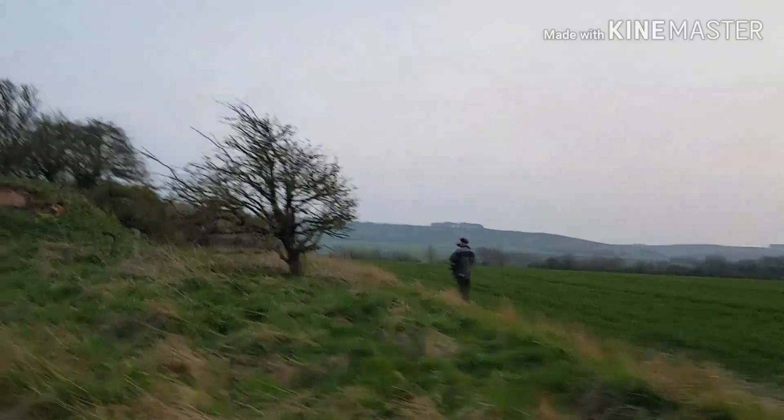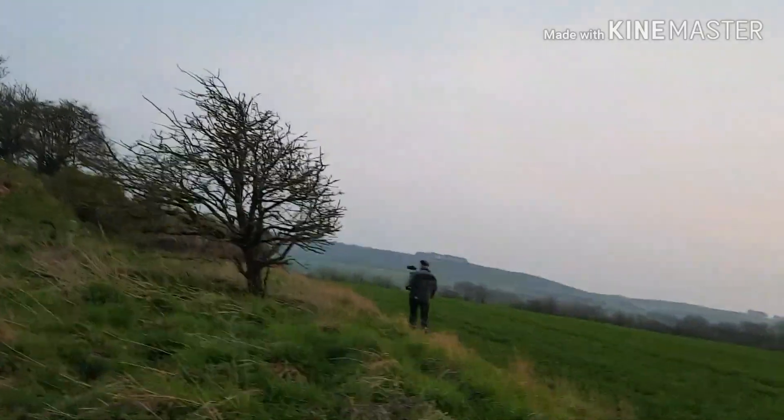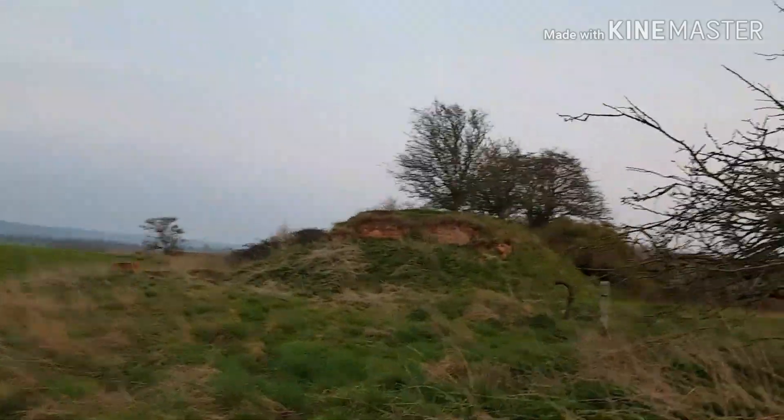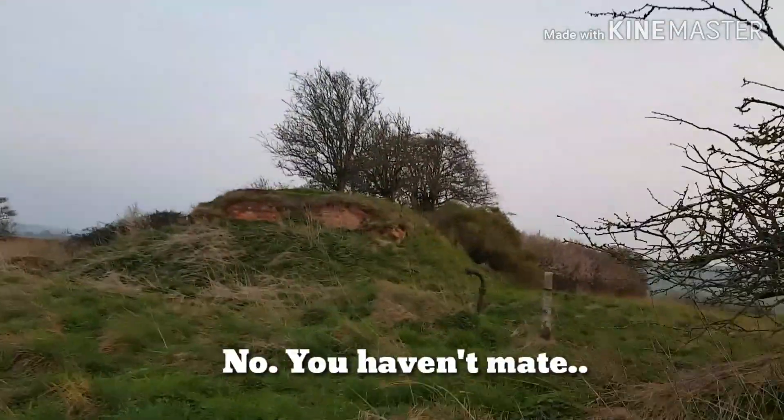That's Matt calling his dog — you can hear the dog. I swear I've actually been here before as a kid. This looks familiar.